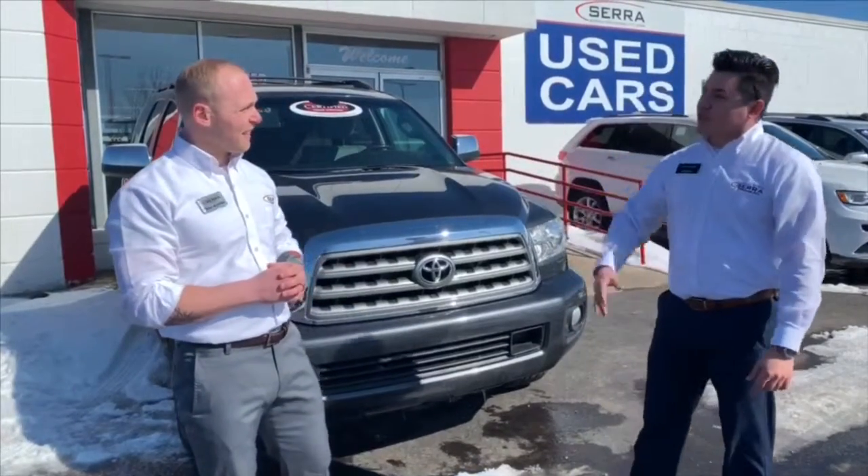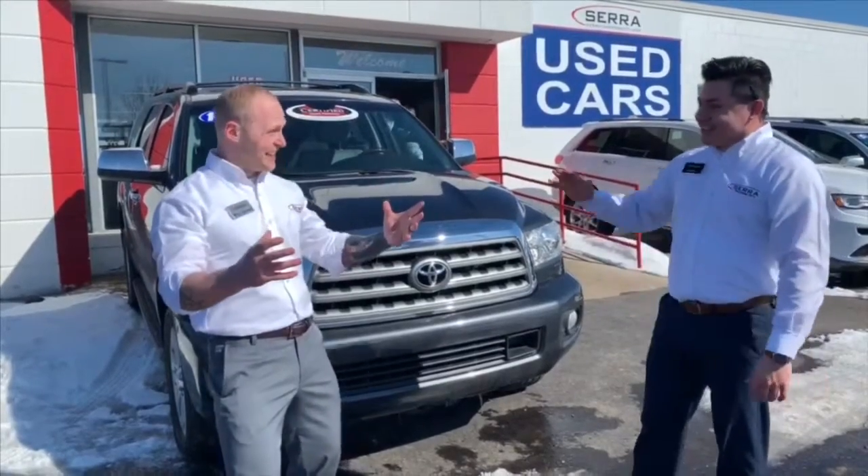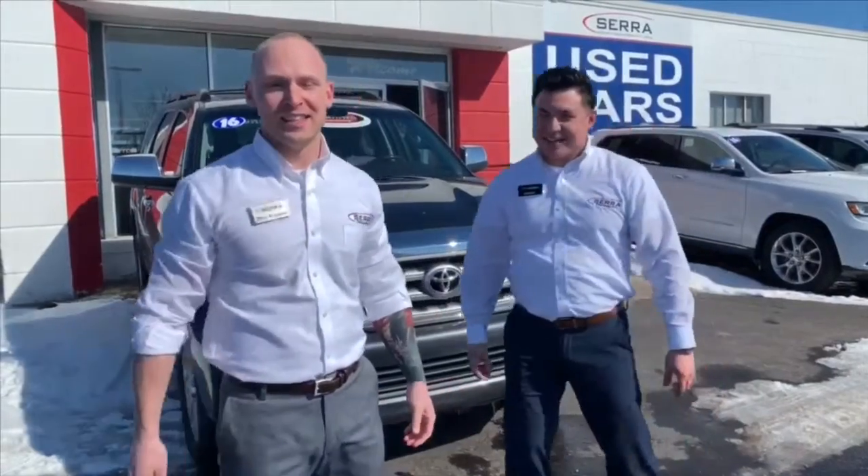By the way Mike, how many certified Toyotas do we have here? Over 50! 50! Come see us down at South Garfield or at sarahtc.com.